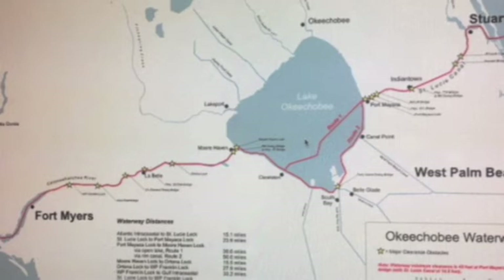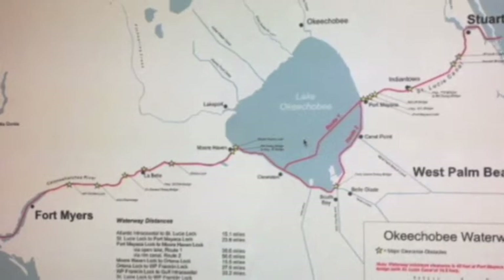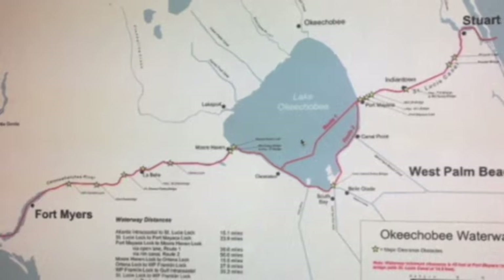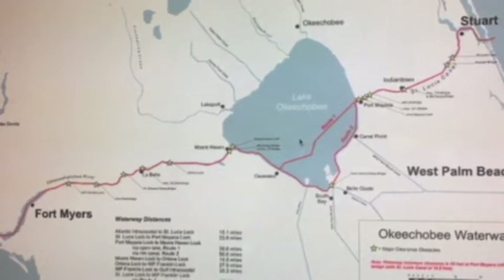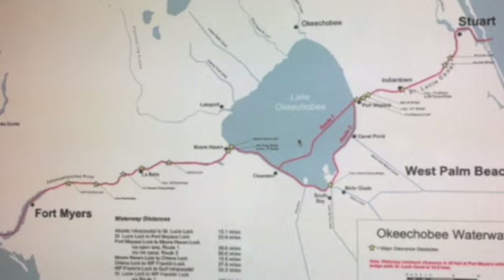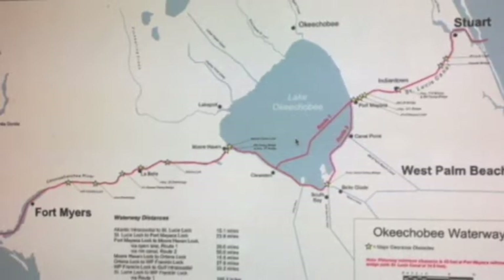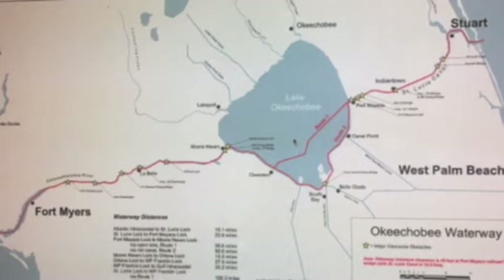I'm Randall Berg with Love That Yacht, and we're talking about traversing the Okeechobee River from Stuart on the east to Fort Myers on the west. It's the only east-west passage through Florida — 154 miles. It's a great trip. The first lock is St. Lucie, and it's pretty shallow.